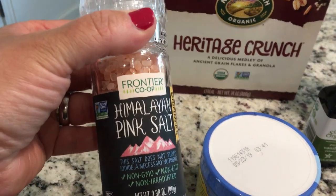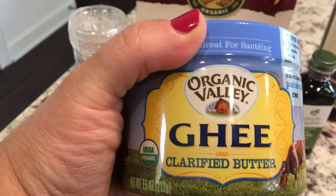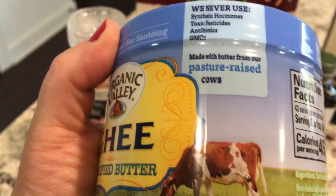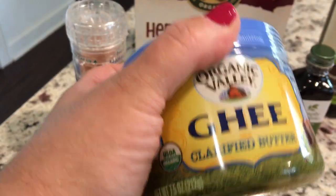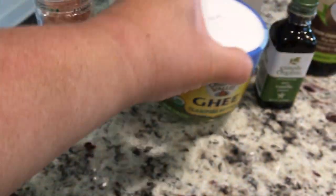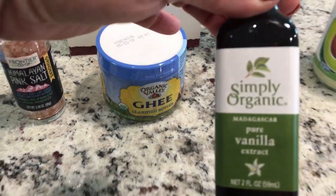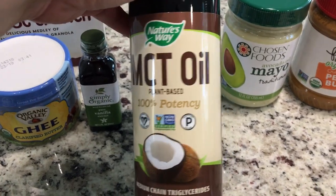I got some more Himalayan salt. I did end up getting the Organic Valley Ghee — it says it's pasture raised, so I'm assuming this is okay. There was one that said grass fed, but I'm hoping the pasture raised is just as good. And then I did need some pure vanilla extract because I'm going to be making some fat bombs. And some MCT oil.